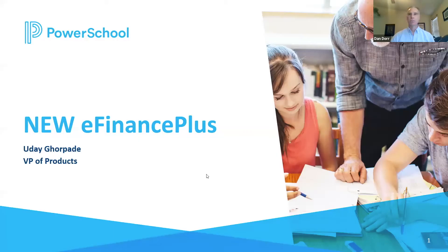Hi, my name is Daniel Dorr. I'm the Senior Director of Marketing for our eFinance Plus solution. And joining me today is Uday, our VP of Products. Uday, thanks for joining us today. We've had a lot of customers asking about upgrading to their eFinance Plus environment. Can you help our viewers understand why they should upgrade for eFinance Plus in particular?